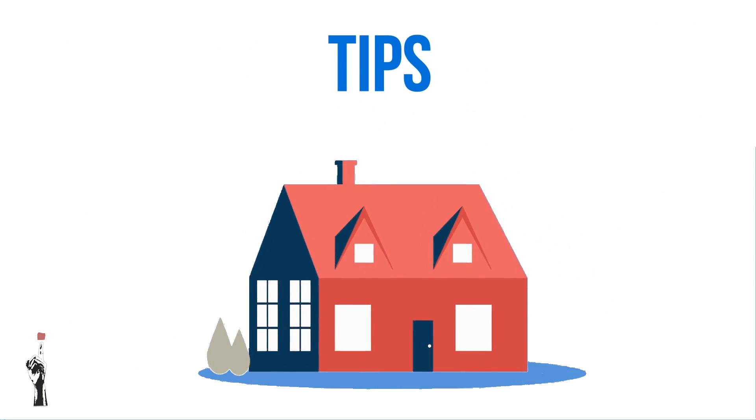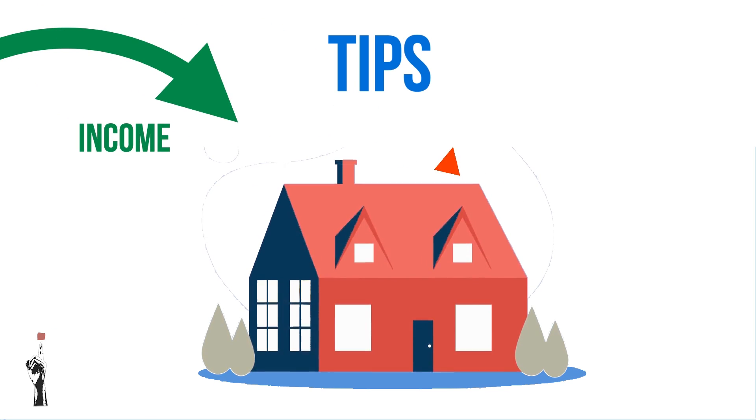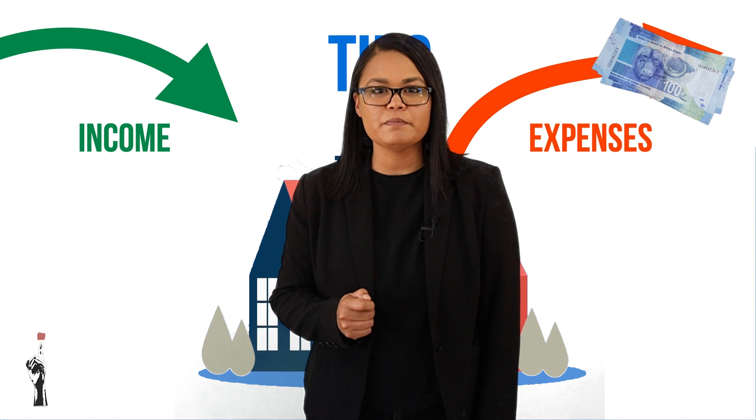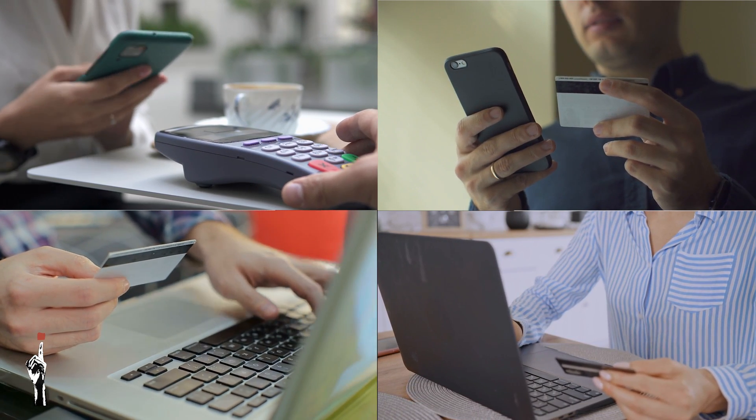Let's take a look at some important tips for setting up a budget. Firstly, you should always be in control of your finances. You should know how much money is coming in and how much is going out, especially when it comes to your expenses. Many people don't keep track of how much money they spend and therefore end up in trouble.